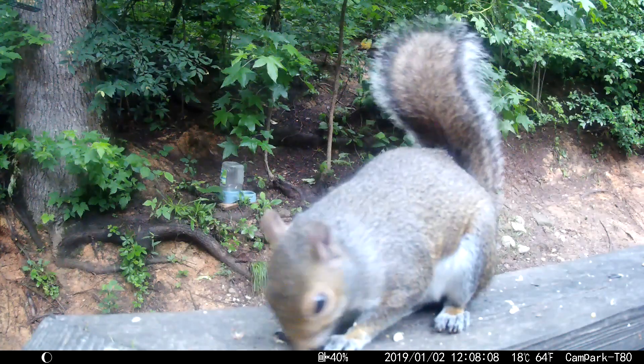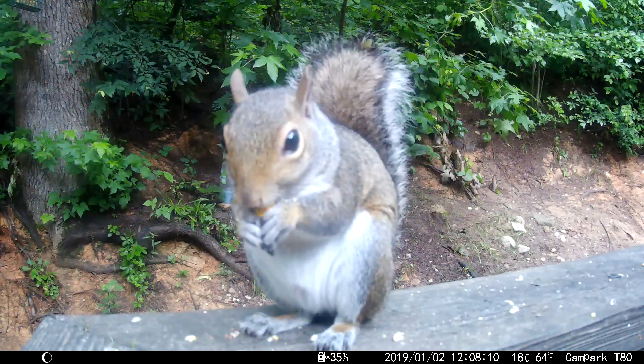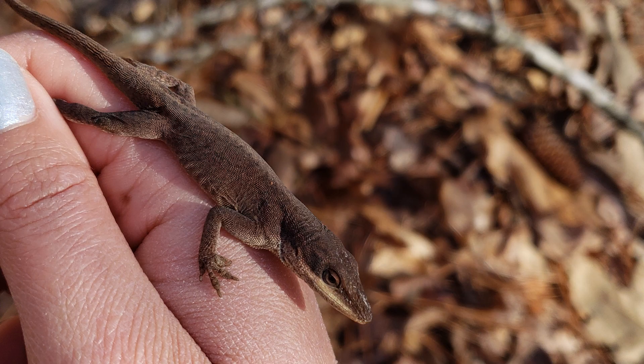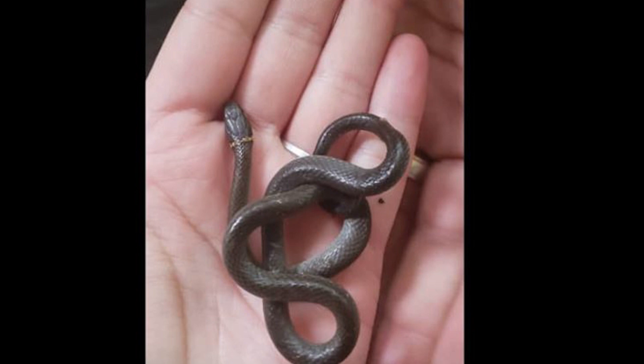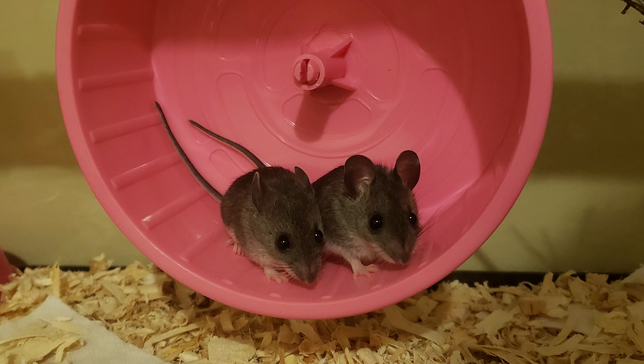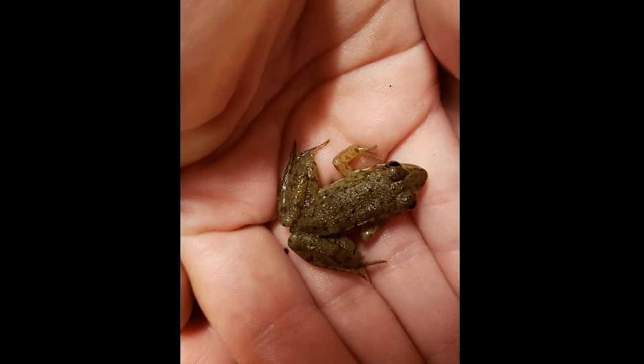Now we're coming to the best part of all. I love food, and the snakes as well, but they love different food than I do. They eat a wide variety of prey including insects, lizards, other snakes, birds, rodents, and amphibians.